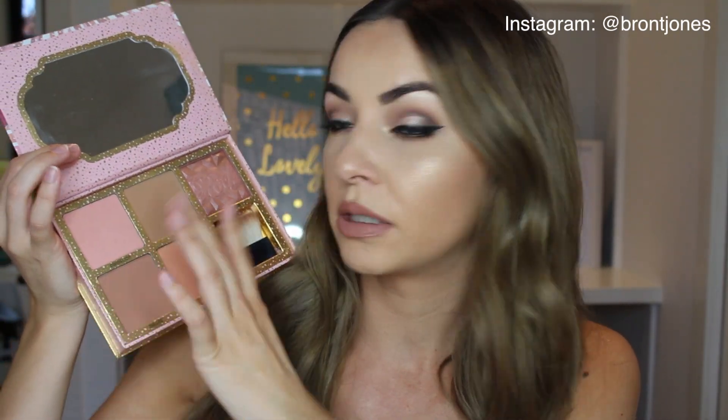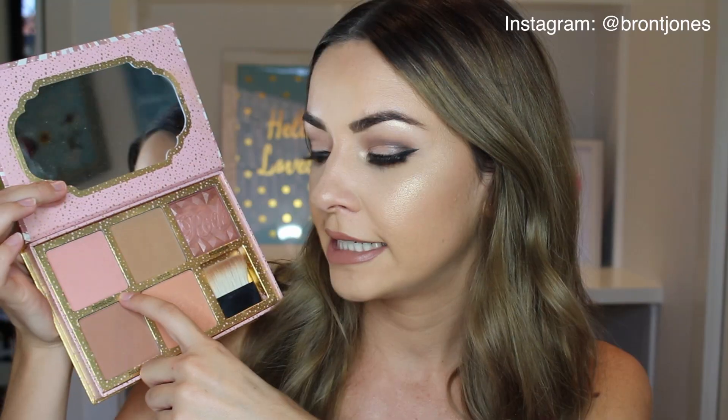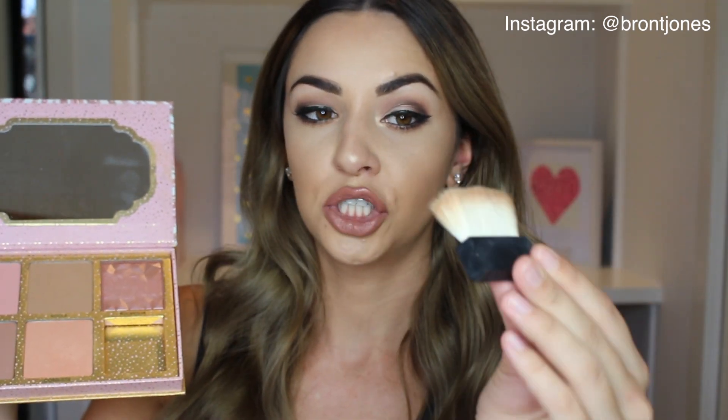Last but not least, another one from Benefit — the Benefit Cheekathon. Normally each individual product like Hoola is $50 each, but I got five for $100. It comes with Hoola bronzer, Rockateur highlight, Dandelion blush, Dallas bronzer with more rosy tones, and Coralista blush. It also comes with a brush, which is an amazing contour brush. I'm actually wearing Hoola and Coralista on my cheeks today. You can pay good money for brushes like this, so it was a great deal.